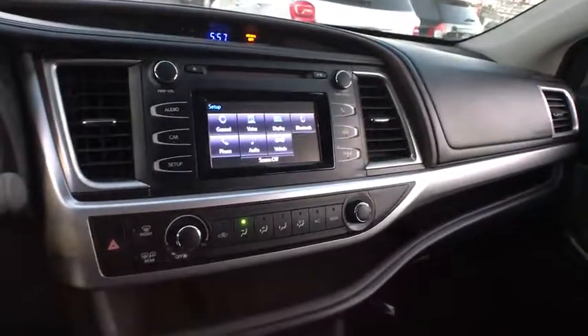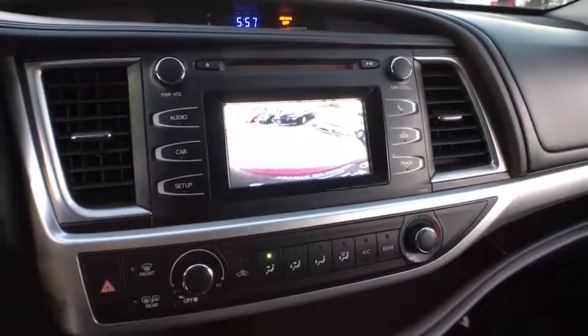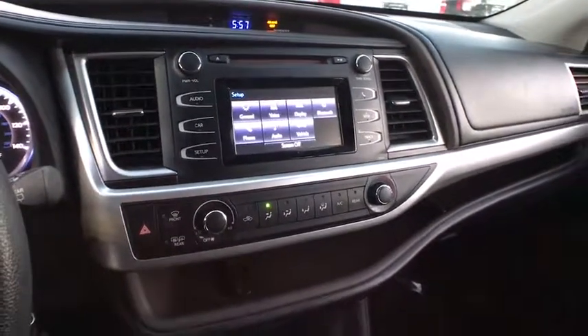AM-FM stereo radio, rear defrost, front wheel drive, bucket seats, power door locks, CD player, child safety locks.